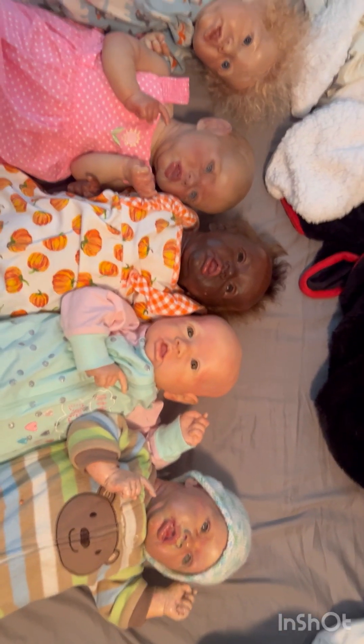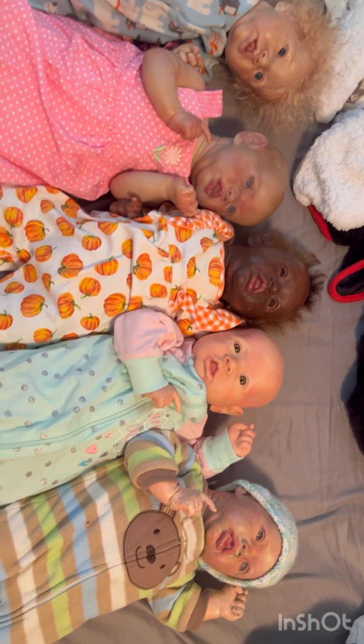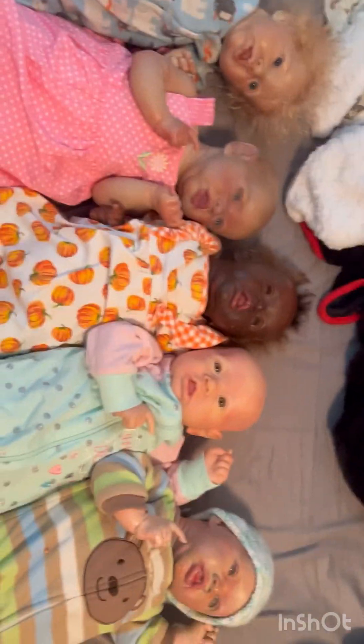And here are all my Saskias together — I think I have an addiction to this kit, actually! But thank you guys for watching. Feel free to like, dislike, comment, subscribe, unsubscribe, and I'll see you all next time. Bye bye!